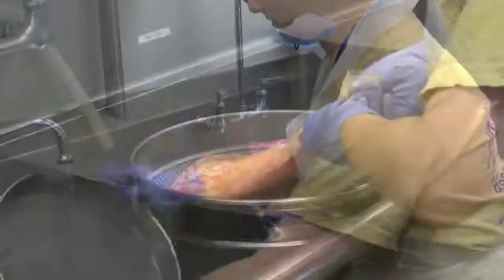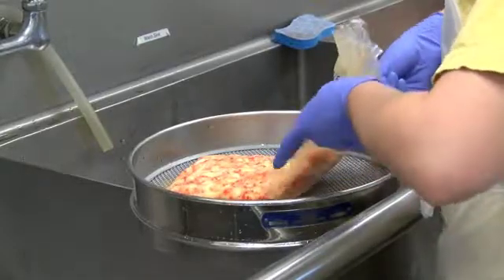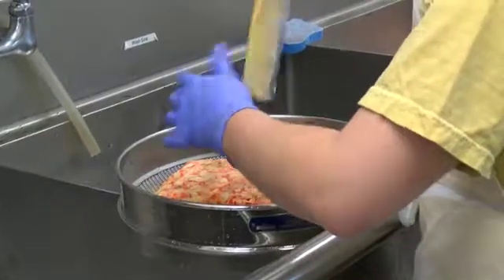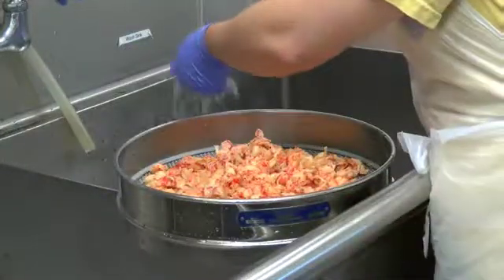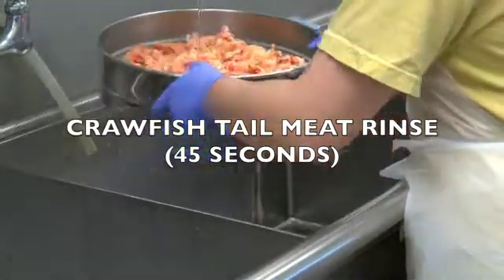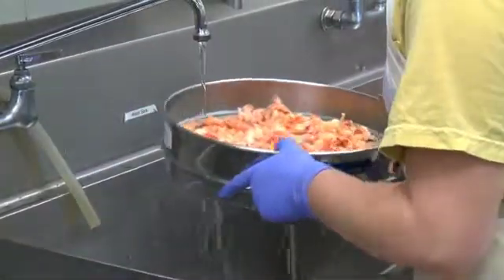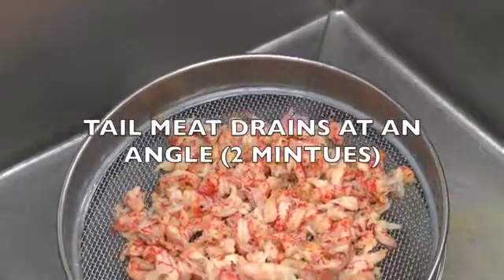The idea is to review the standard that the Department of Agriculture has for crawfish tail meat. Currently, the Department of Agriculture standard states that crawfish tail meat can only have up to 10 percent of fat on the tail. This standard was developed in the late 80s and early 90s when most of the processors in Louisiana were hot peeling.